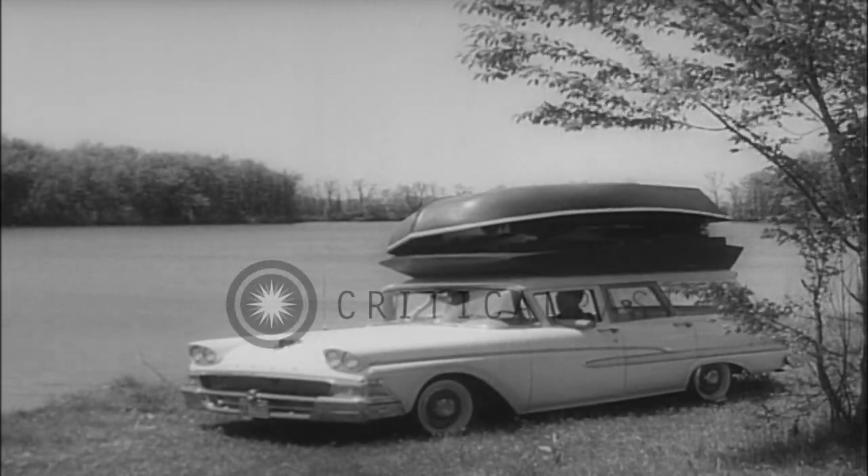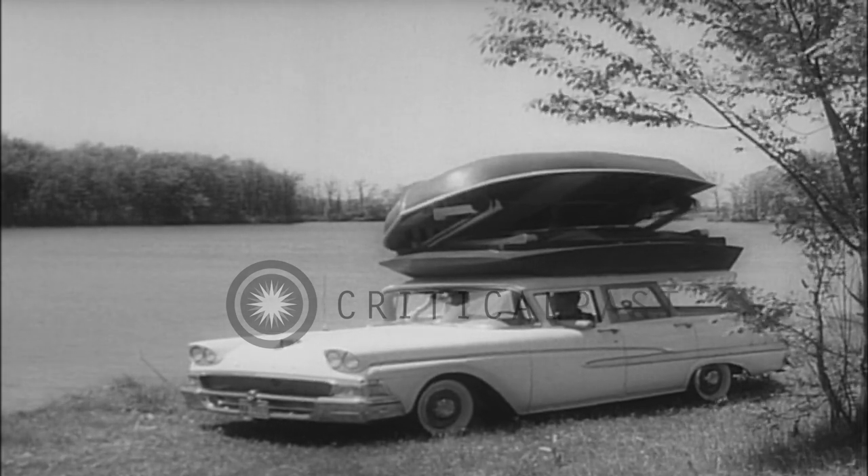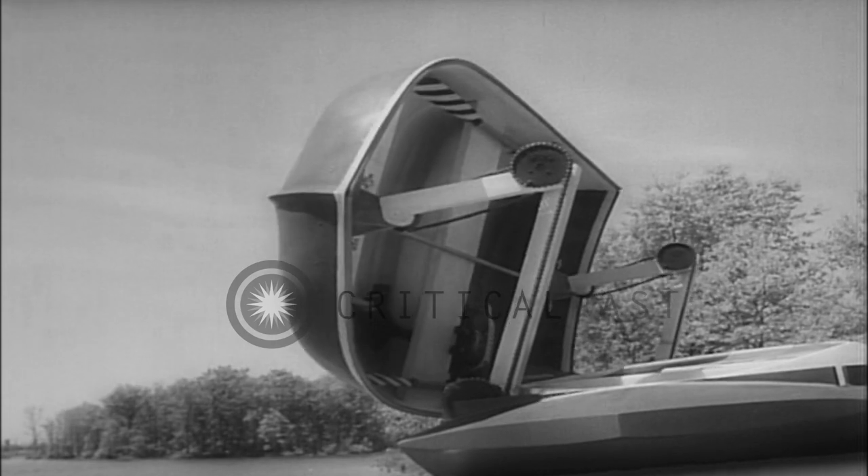For the guy who likes gadgets, here's the ultimate: a station wagon with everything you could want for camping or life on the road, including a lifeboat, all built in and automatic.